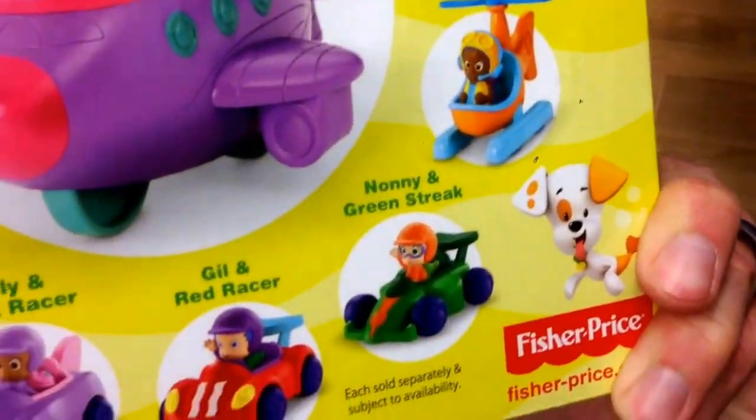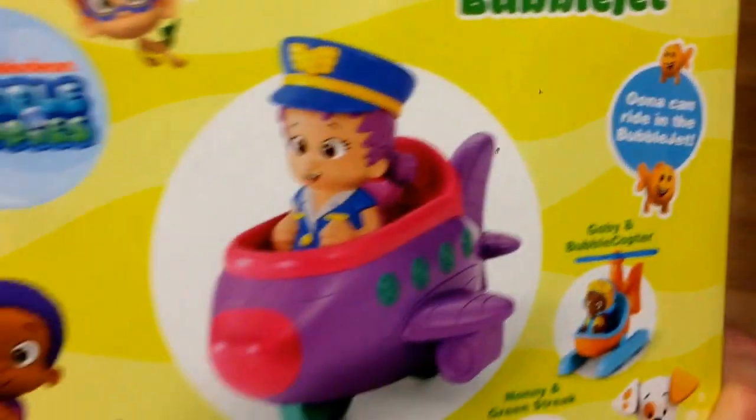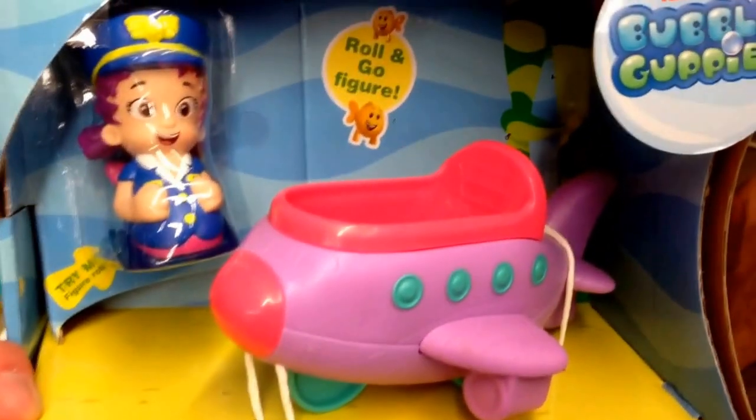Of course, you can collect all of the other ones in this series. We'll make videos on all these, so be sure to check them out. Pretty awesome — from Bubble Guppies, that is Una and the Bubble Jet. Cool little set.